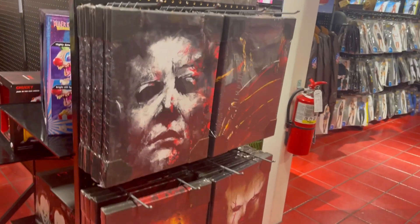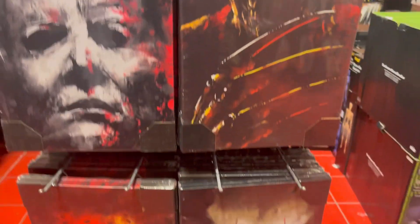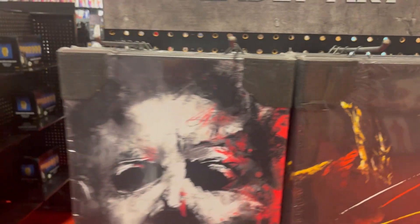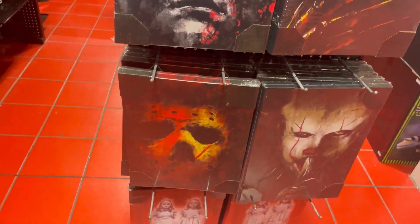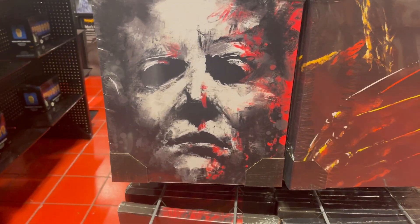These are new — haven't seen these before. These are portraits. Last year they sold Loungefly backpacks, but they sell portraits too so you can buy nice portraits with Michael Myers, Freddy Krueger, Jason, Pennywise — I can't think of the other movie right now, but whatever.